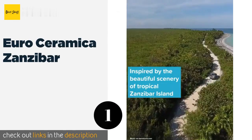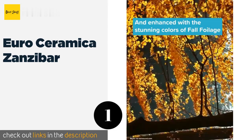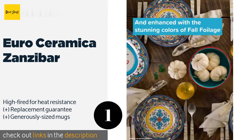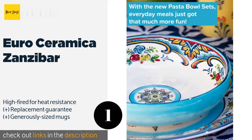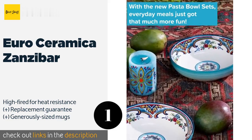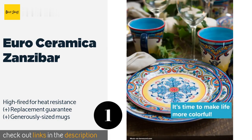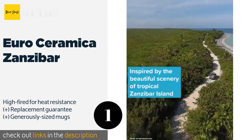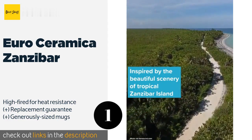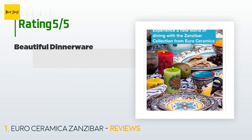The number one is Euro Ceramica Zanzibar. Cheery and bright, the Euro Ceramica Zanzibar will add instant Spanish flair to your kitchen. Each piece sports detailed hand-painted designs in a thick layer of glaze, giving them a glossy appearance and a smooth texture, while also ensuring an extended lifespan. The price is approximately $82, and this product is rated 4.6 stars.